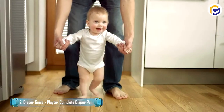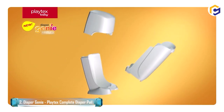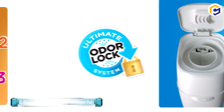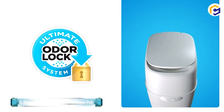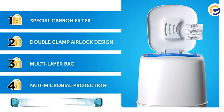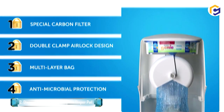Looking for a fresher smelling nursery? Look no further than the Diaper Genie Complete diaper pail with the ultimate odor lock system, now fully assembled and ready to go straight out of the box. Built-in activated carbon filters provide a simple, effective way to keep your nursery fresh and absorb and lock in strong diaper odors.